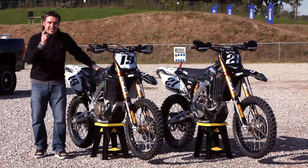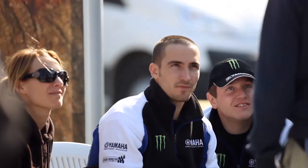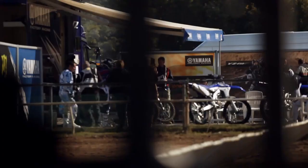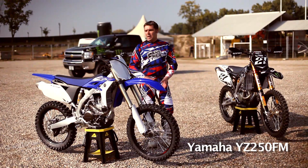I think it's time I went and got my kit on. As you know, we are here testing the YZ250FM race machine, full factory bike.